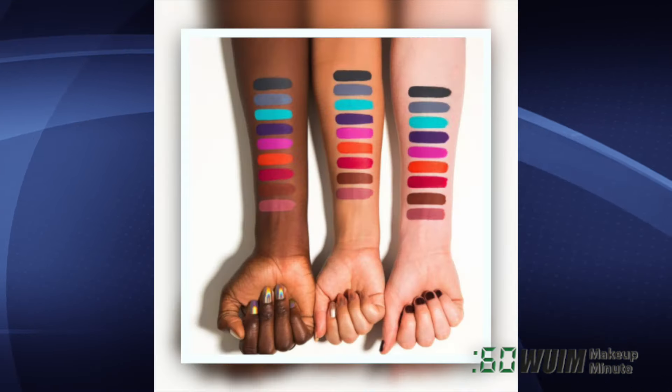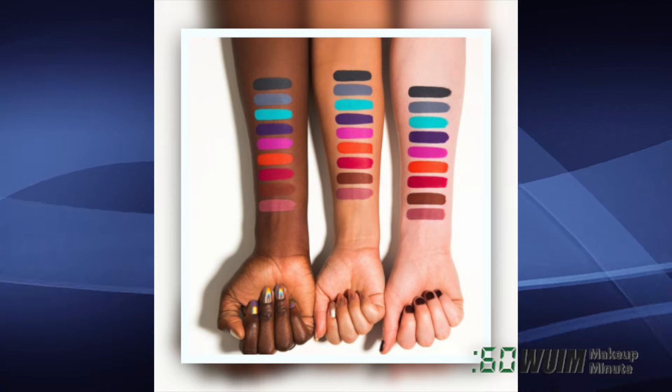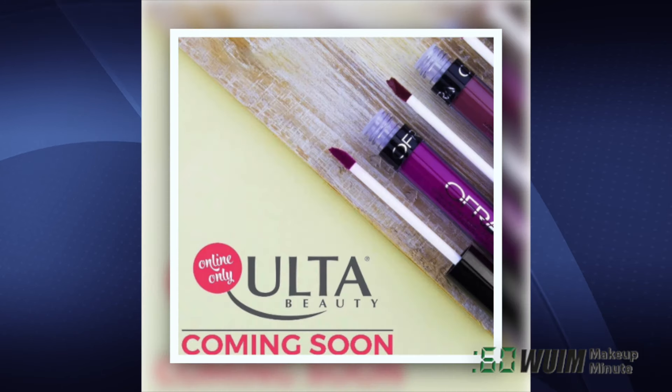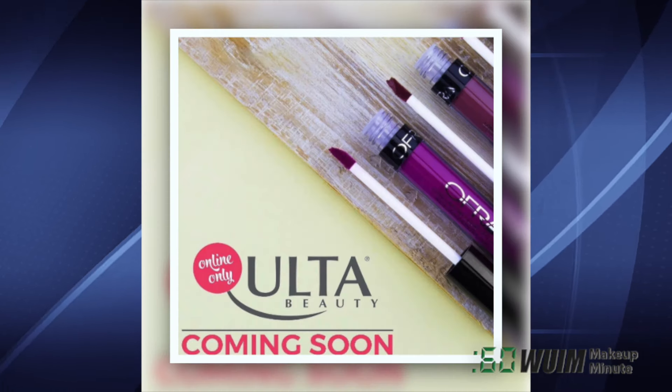Also on Sephora.com and KatVonDBeauty.com right now, all nine new shades of Kat Von D's Everlasting Liquid Lipsticks. And starting April 9th, you can add your Ofra Favorites to your cart at Ulta.com.